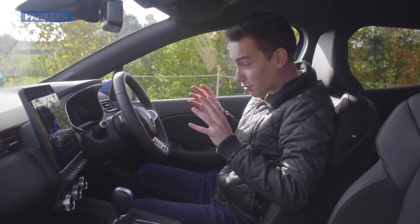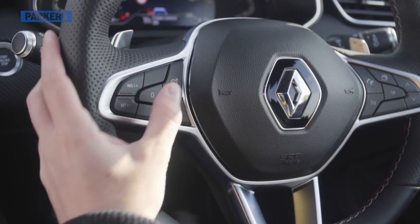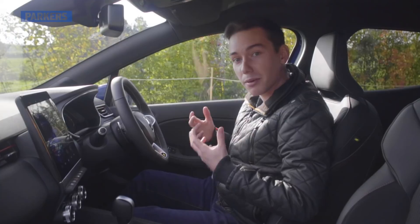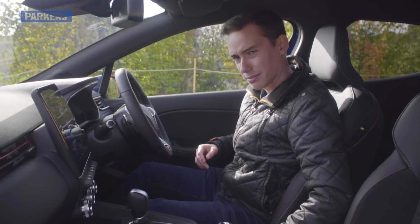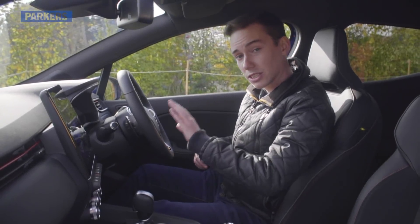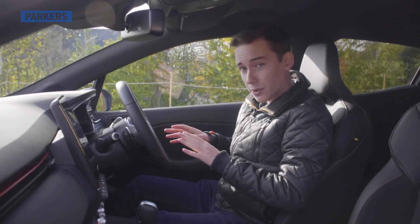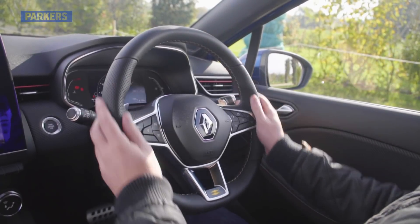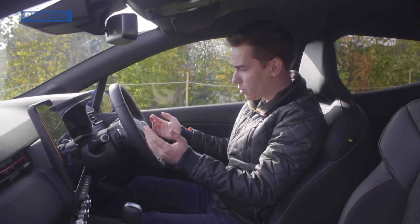Another improvement is that the cruise control switches are now all on the steering wheel. That sounds like something you'd expect, but in previous Clios the on/off switch was located down below, which was always a little bit strange. The steering wheel itself is also thinner than the Mark 4's, so you get a larger view of the dashboard and it's just a nicer thing to hold as well.